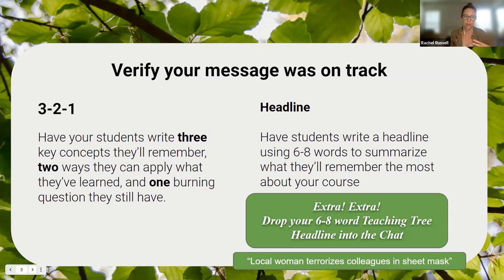The next couple of exercises are a great way to make sure what you've been wanting students to learn is actually getting through to them. The second activity is a Headline — have your students write six to eight words to summarize what they'll remember most about the course. You can review these with your class, whether in a video, small group discussions, or share-outs, to gauge what was learned, what was missed, and what captured students' attention. It can also help them review for the cumulative final.